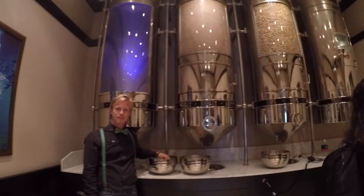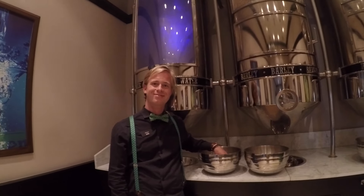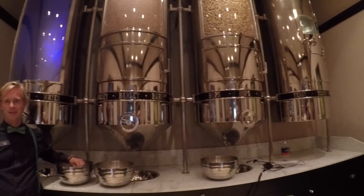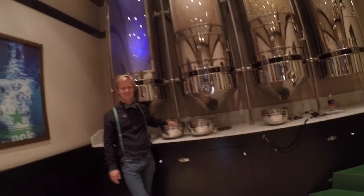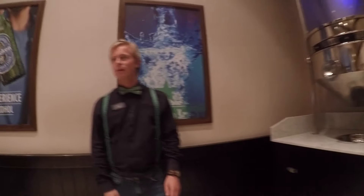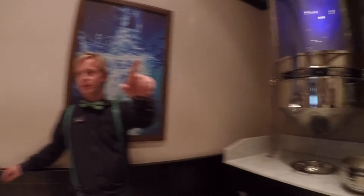What is this? These are the four ingredients in Heineken: water, barley, hops, and yeast. We have water, barley, hops, and yeast.